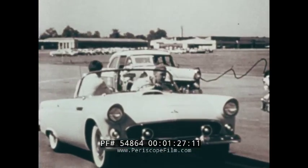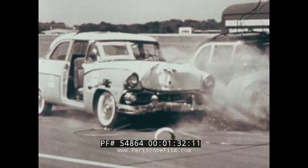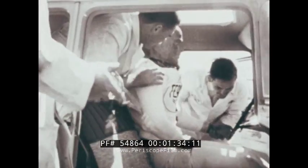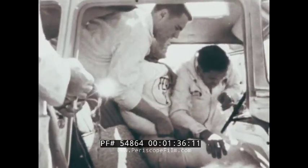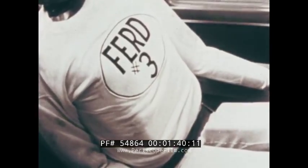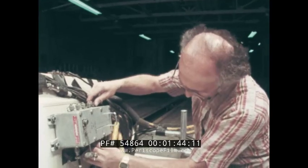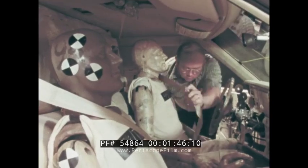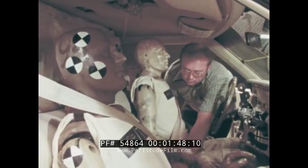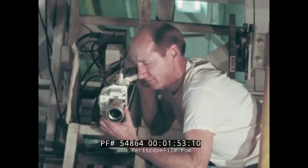Ford has been conducting crash tests with dummies since the 1950s. The results of those early tests led to an industry first: the introduction of factory-installed safety belts in 1955. Crash tests also graphically illustrate the difference lap belts and shoulder harnesses make even in low-speed collisions. We thought you might benefit from seeing some film of the different tests we run.